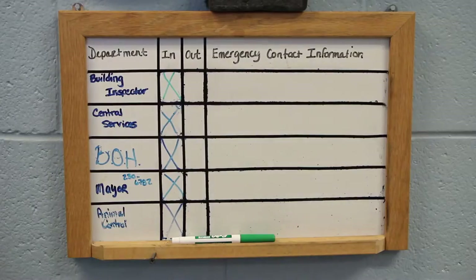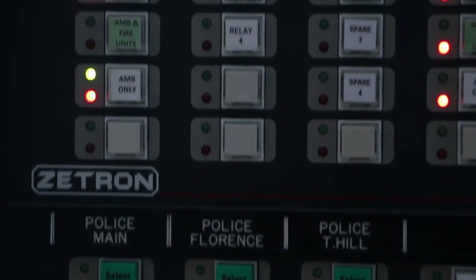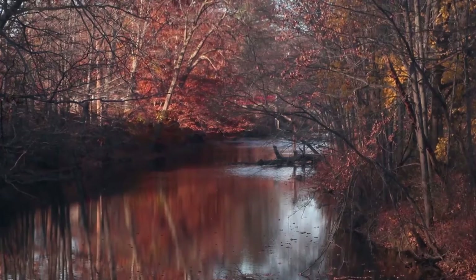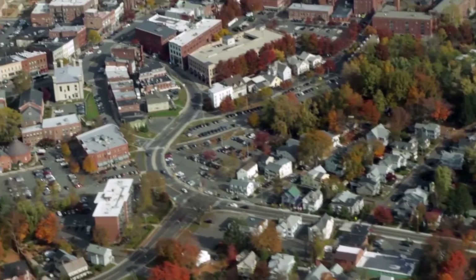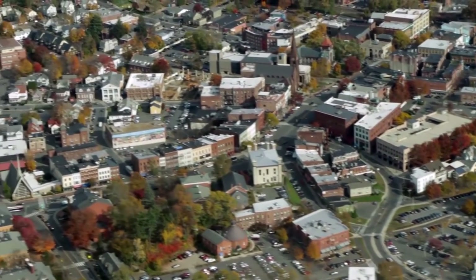At river elevation 112, central dispatch notifies police, fire, mayor, central services, building inspector, and the Red Cross. At river elevation 115 to 116, Montague Road nears flooding; Island Road and Ferry Street are closed.